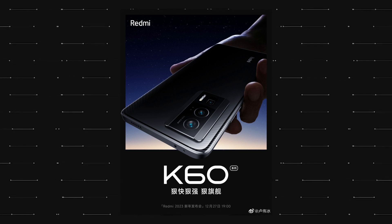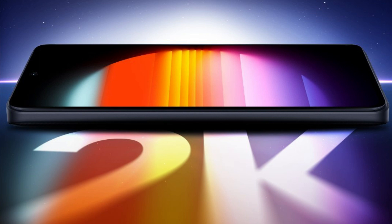One of the highlights of the Redmi K50 series was the display, because both the K50 and K50 Pro had a Quad HD Plus OLED display. This will be the case with the Redmi K60 series as well, so both the K60 and K60 Pro are expected to feature a Quad HD Plus display.